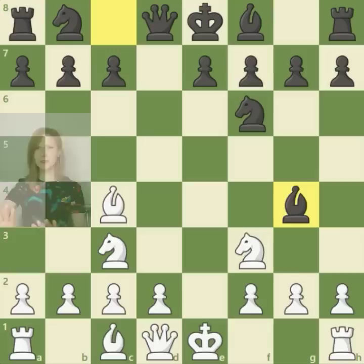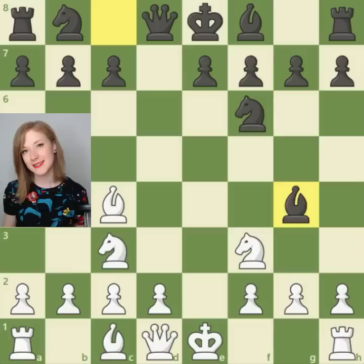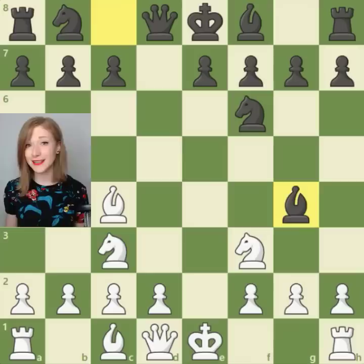After which black decided to pin this knight with bishop to g4. Let's pause for a moment — danger! What would you play in this position with the white pieces? You can pause the video if you want to, otherwise I will reveal it in 3, 2, 1.